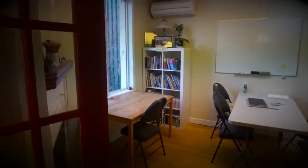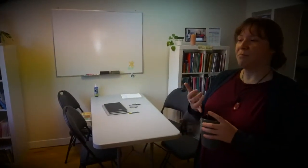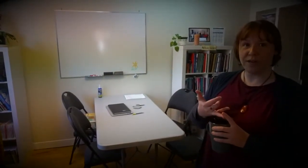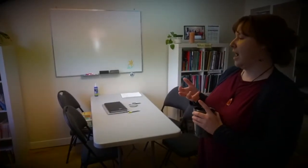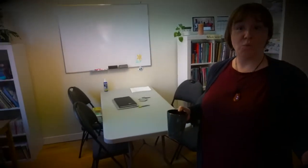Welcome to our new location! We moved here a couple of months ago, so we have some growing pains in terms of still figuring out where everything goes. But this is our multi-purpose room. We have meetings in here, we do tutoring — private tutoring, one-on-one — whether that's for reading, writing, or computer literacy needs. We do workshops in here as well.